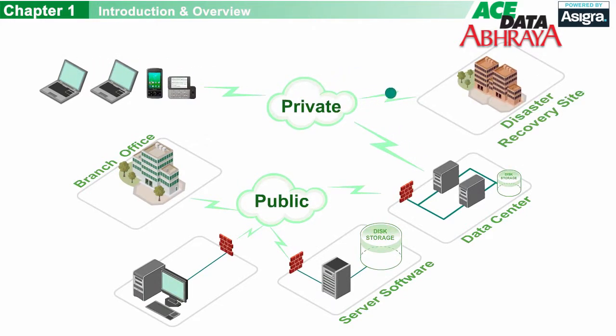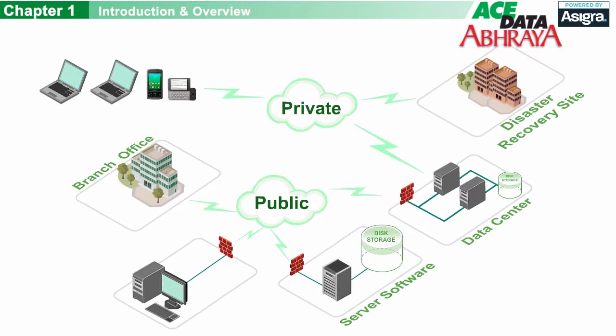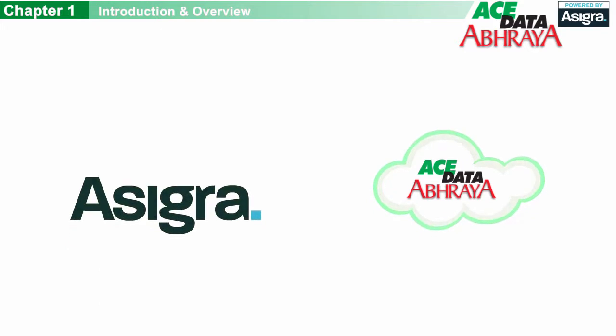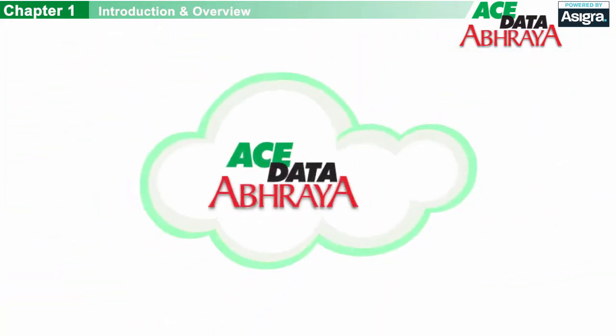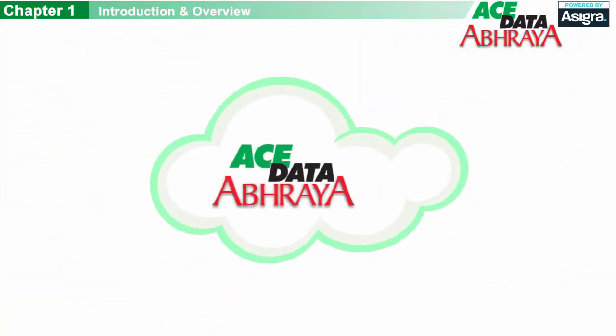Because the data can be restored anywhere, it's easier to ensure faster recoveries. Our cloud backup service is powered by Asigra's award-winning software, which protects more than 550,000 sites worldwide. This video demonstrates the benefits of using cloud backup managed services to protect your corporate data — the lifeblood of your business.